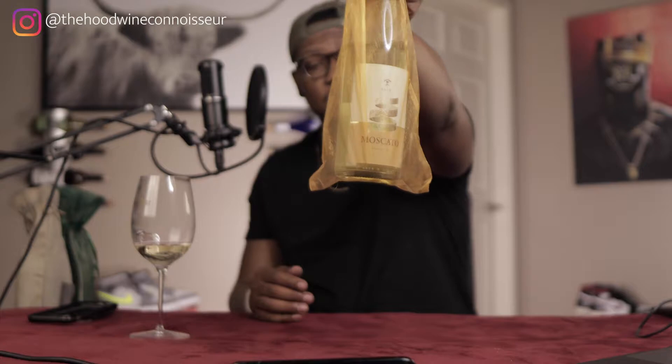Look at this packaging — that mug is beautiful. Can y'all see that? I was sent four wines from a black-owned company called Wine and Melanin — two of my favorite things.